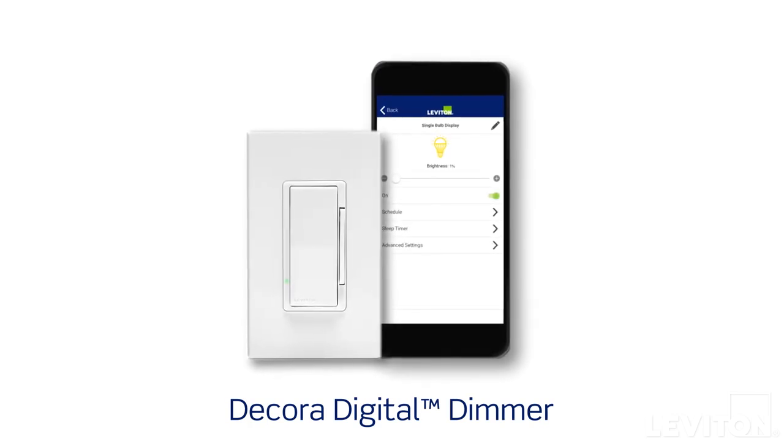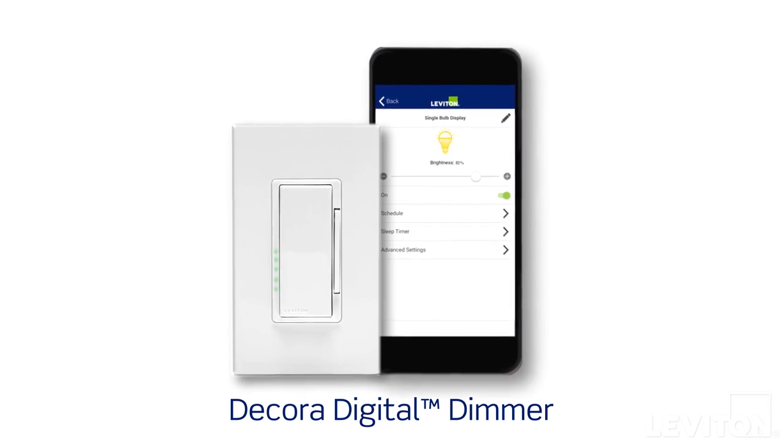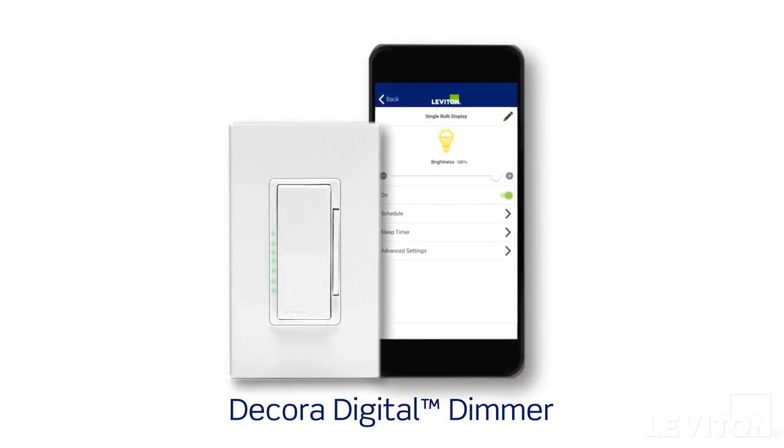For strictly in-room control with a 30-foot range, choose the Decora digital dimmer with Bluetooth technology. It's also app-enabled, so you can raise and lower light levels from the comfort of your couch.